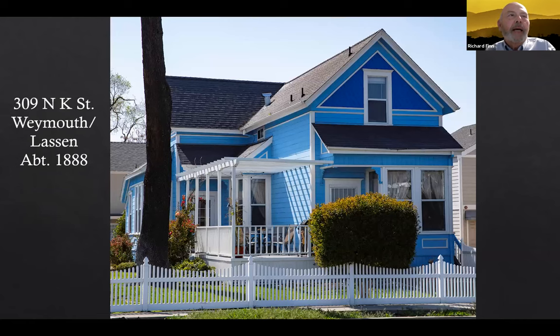Right down the street on North K Street is a house that's been really well taken care of. It was built about 1888 by Allman Weymouth, born 1839 in Maine, died 1901 in Livermore — a farmer, vineyardist, carpenter, and owner of a lumber yard and planing mill. The next owner was Frederick Christopher Lassen, born 1879 in Germany, died 1954 in Livermore. He owned Lassen's Brother Coal and Feed Company on L Street, served on the town council, and for a while was actually the mayor of Livermore.